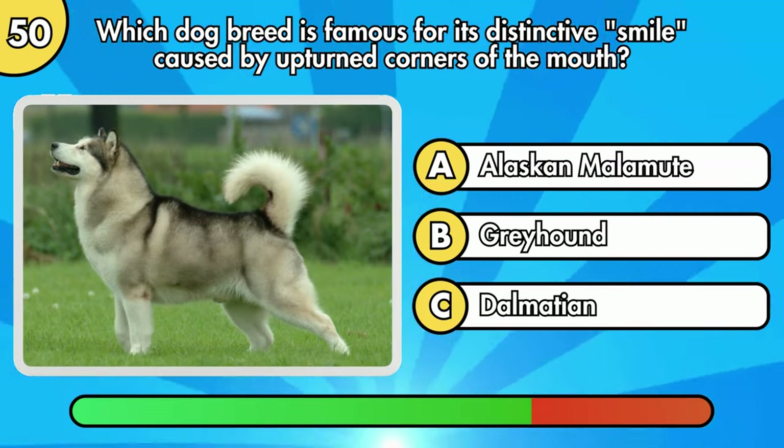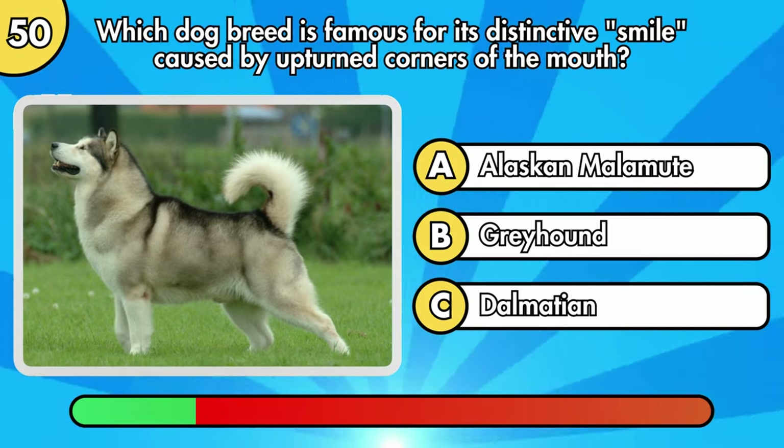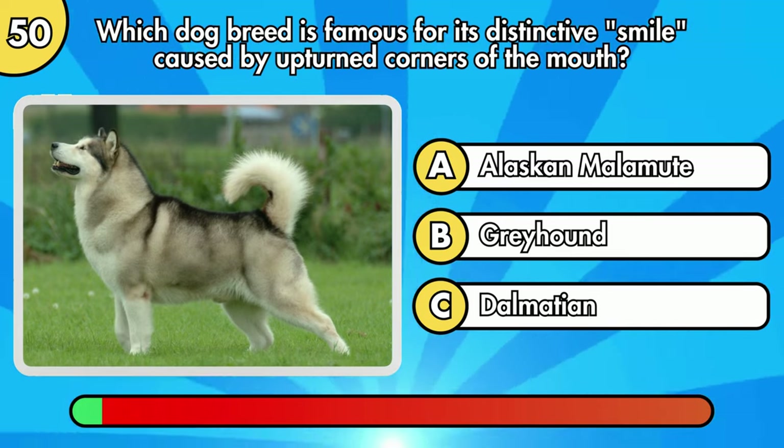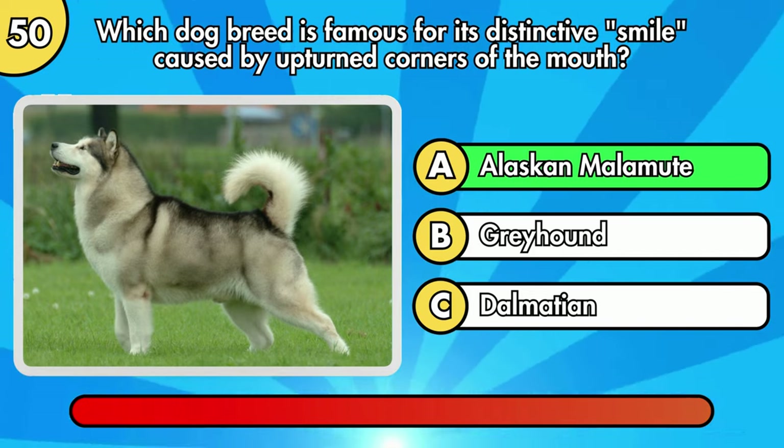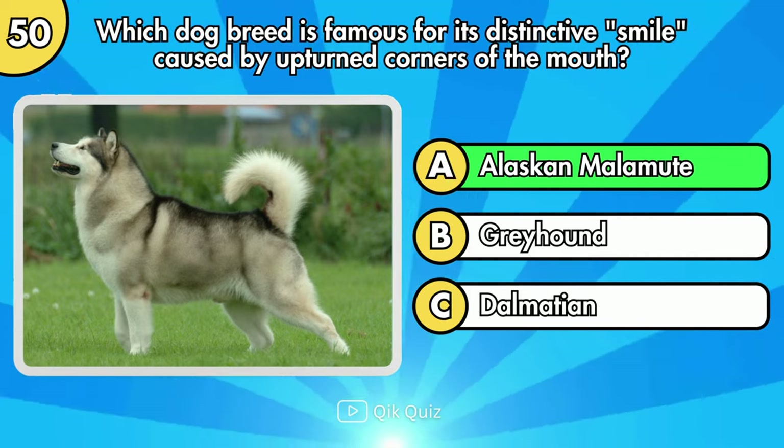Which dog breed is famous for its distinctive smile, caused by upturned corners of the mouth? The right answer is Option A, Alaskan Malamute.